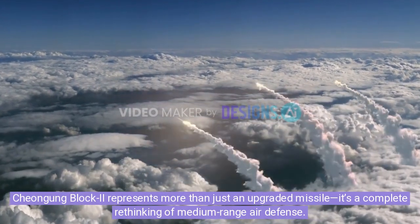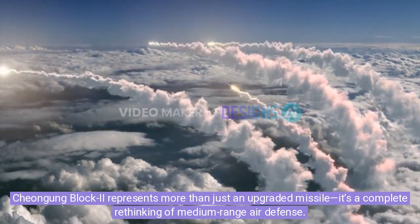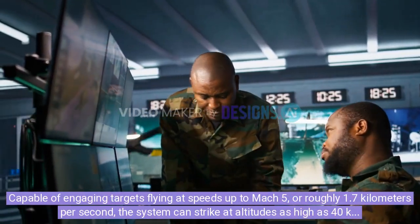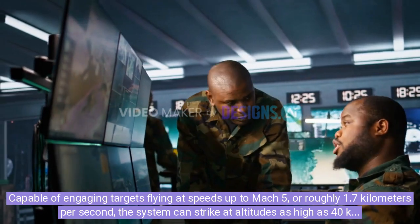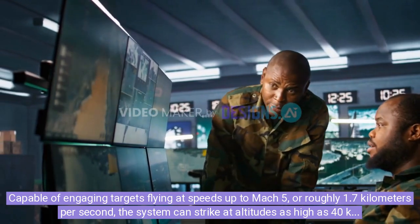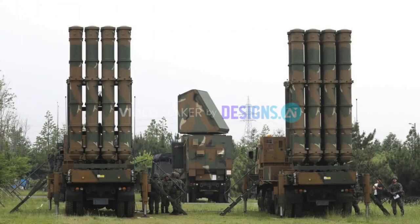Chungying Block II represents more than just an upgraded missile — it's a complete rethinking of medium-range air defense. Capable of engaging targets flying at speeds up to Mach 5, or roughly 1.7 kilometers per second, the system can strike at altitudes as high as 40 kilometers. Its role is vital within South Korea's multi-layered national defense architecture, known as KAMD, which integrates short, medium, and long-range systems into a unified shield.